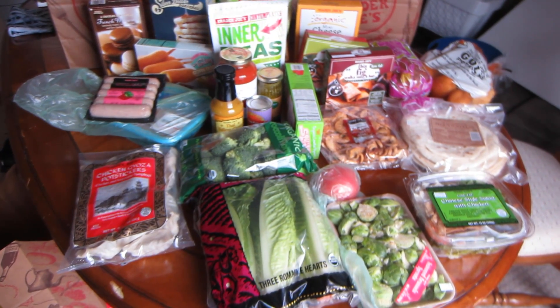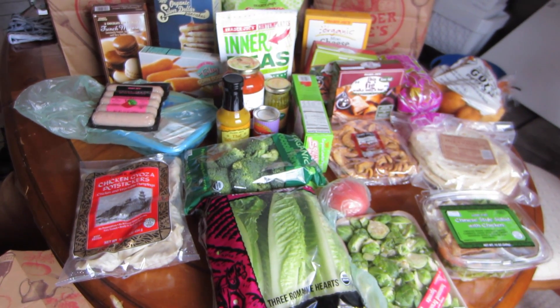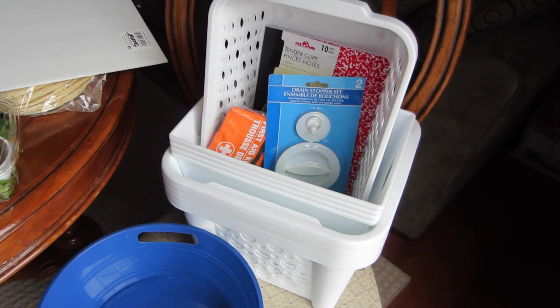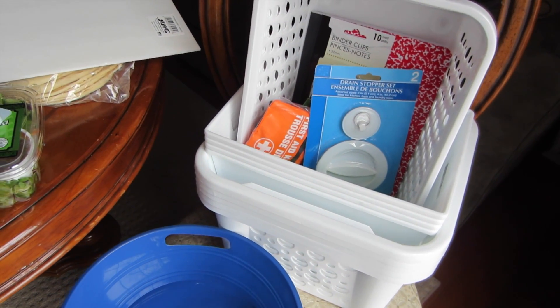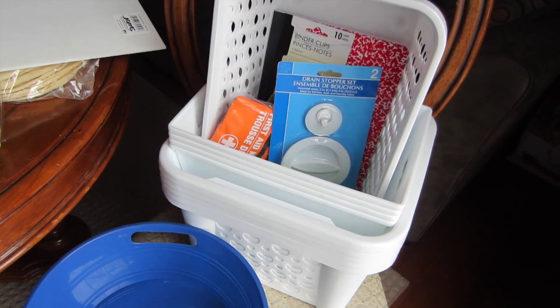So that's everything I got from Trader Joe's today. A lot of it is for Ikaika and I just feel better giving him things with better ingredients. I then took a quick trip to the Dollar Tree — I went to one that was on a better side of town. It just seems like Dollar Trees are always better when you go to the more well-off side of town.